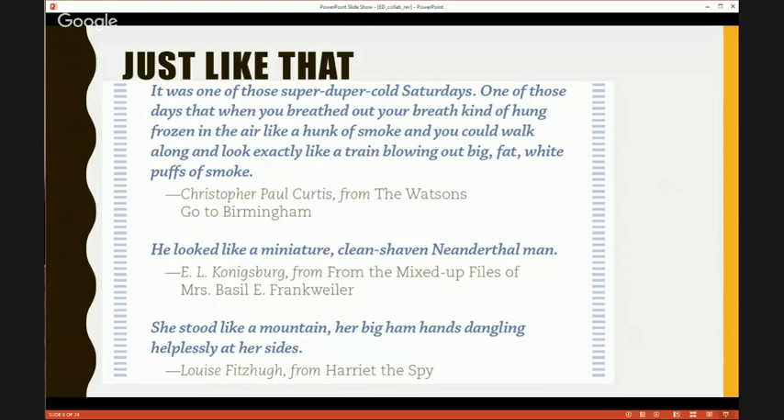When kids came over for conferences, I could say, did you notice that Just Like That in that author's text? The titles include The Watsons Go to Birmingham, and these are great books that kids love. Here's one example: 'It was one of those super duper cold Saturdays. One of those days that when you breathed out, your breath kind of hung frozen in the air like a hunk of smoke. And you could walk along and look exactly like a train blowing out big, fat, white puffs of smoke.' I love this one because it's so meaty.